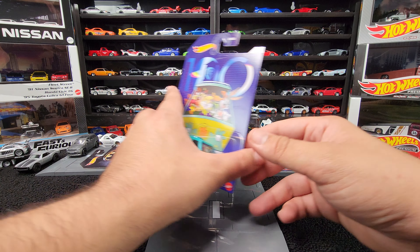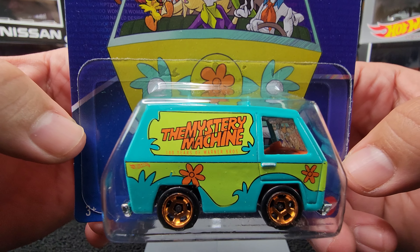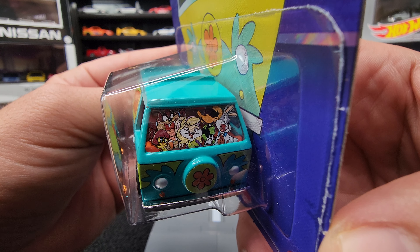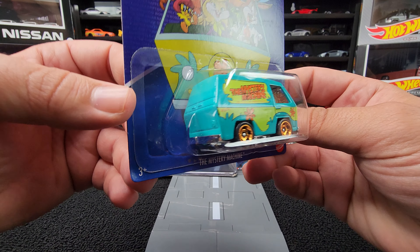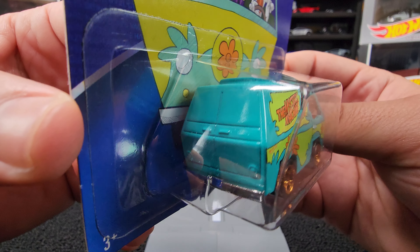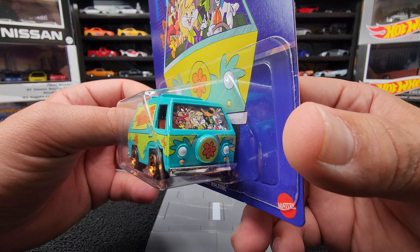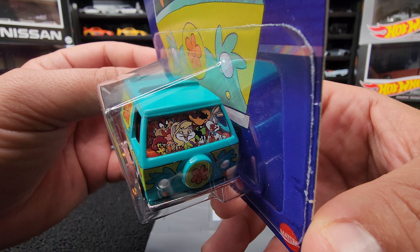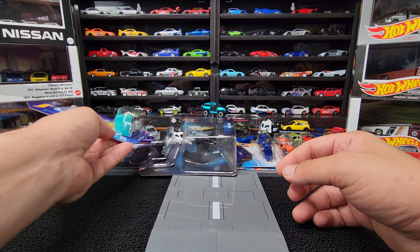I did find the Warner Brothers 100 Anniversary Mystery Machine van. Look at that — look at these guys on the front. That's hilarious. This is awesome. I had to get the Mystery Machine — that's a must for that collection. I used to watch Scooby-Doo when I was younger, and definitely a lot of the Looney Tunes as well. Definitely a nice little piece for the wall.